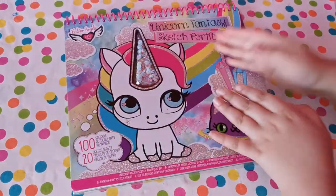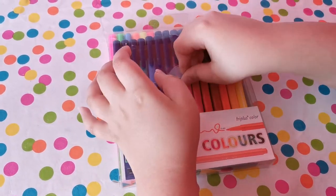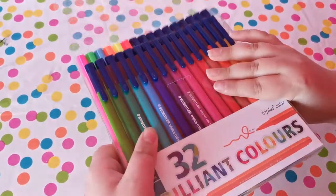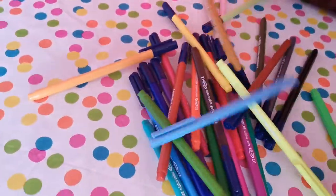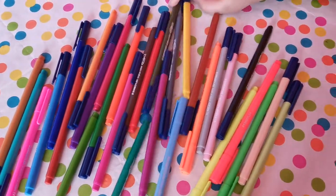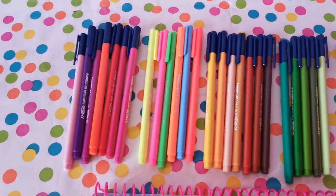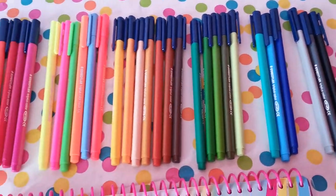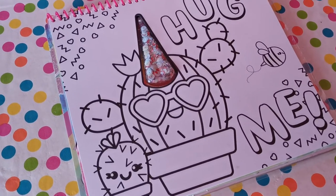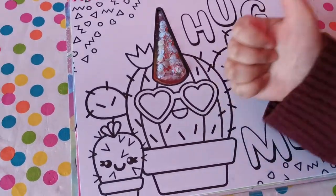So far we have done the book, but now it's time to look at the Staedtler markers. We're going to be doing a review of two things, so that's why we're using the markers to color in the book. All the markers are out — they're really beautiful, and I can't wait to try these out on the Unicorn Fantasy Sketch Portfolio set. It looks like we have all the colors in correct organization from light to dark. We found the page we're doing — we're doing the cactus page. We thought that was very funny and cute, so we're going to get started.